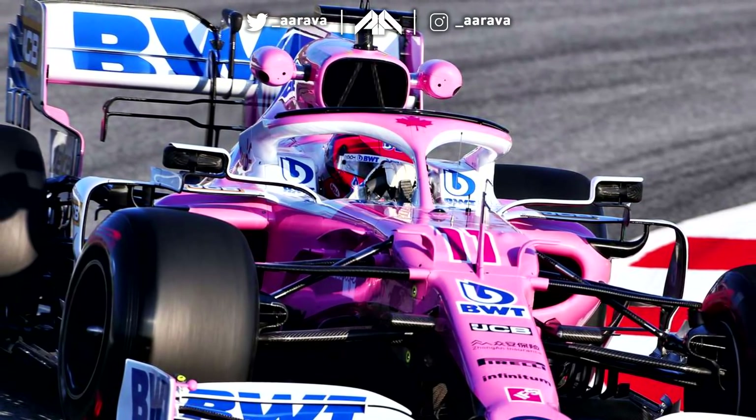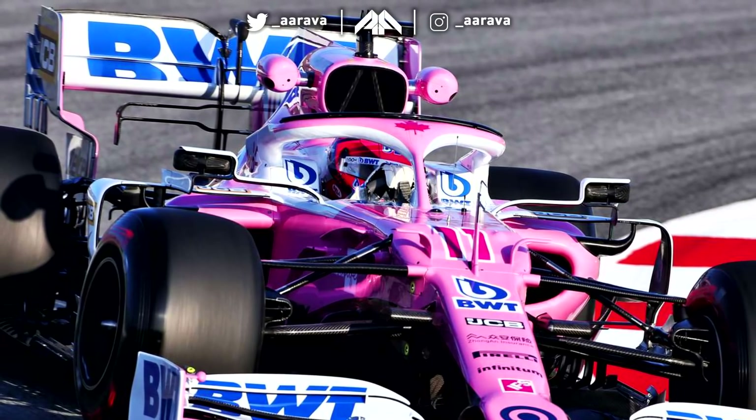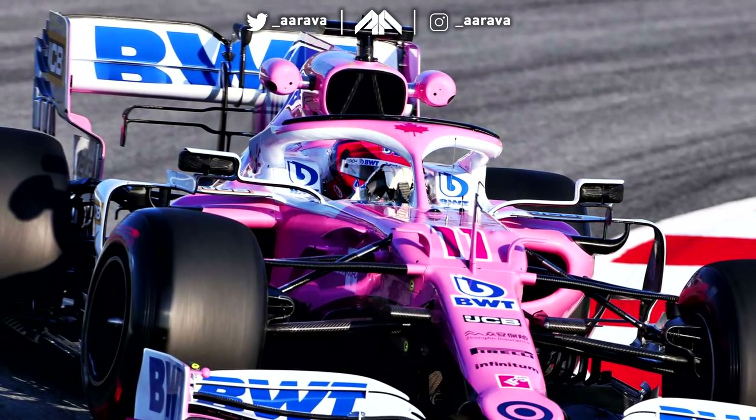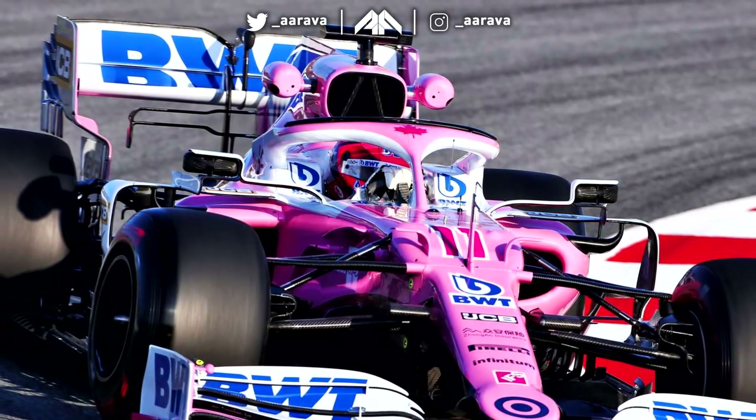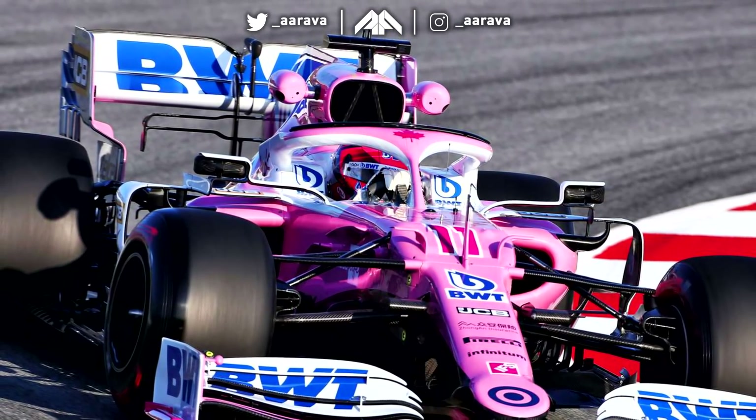They finally unveiled their actual car. They did unveil their livery a few days earlier on Monday, along with Williams earlier in the week, but their actual car only got unveiled at actual testing which started today, this morning here on Wednesday. Reduced testing from last year — two days less.